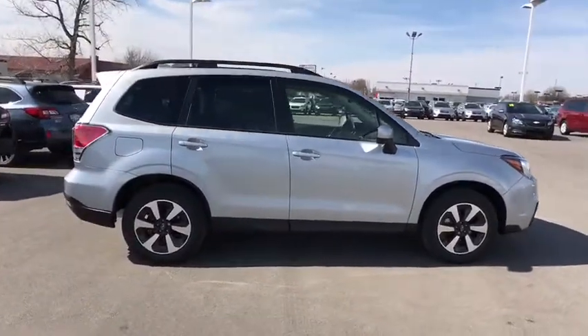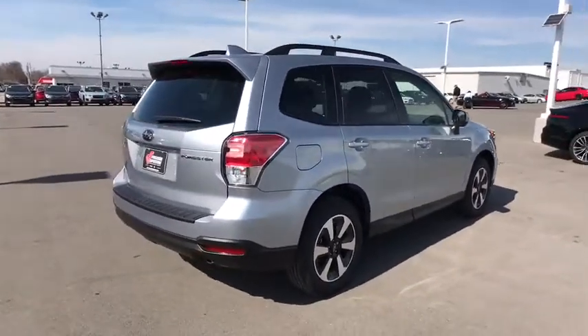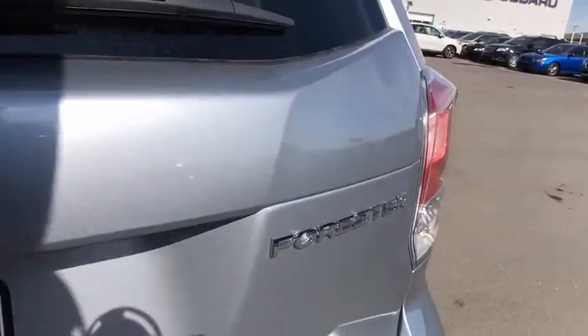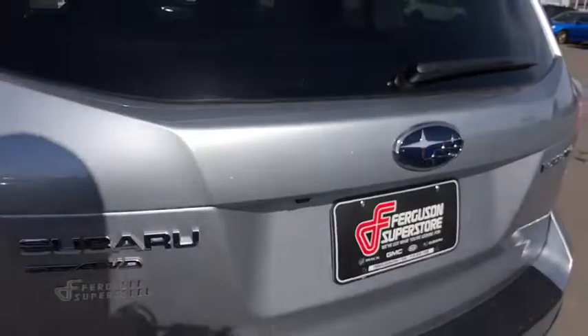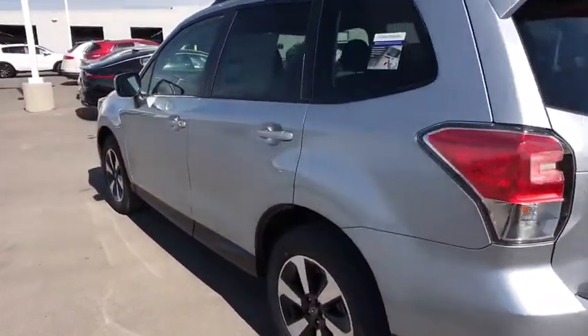Traction control, anti-lock braking system, all-wheel drive, steering wheel audio controls, backup camera, keyless entry, stability control, Bluetooth, power steering, adjustable steering wheel, cruise control, aluminum wheels, four-wheel disc brakes, floor mats, AM FM stereo radio, climate control, rear defrost, child safety locks, CD player.